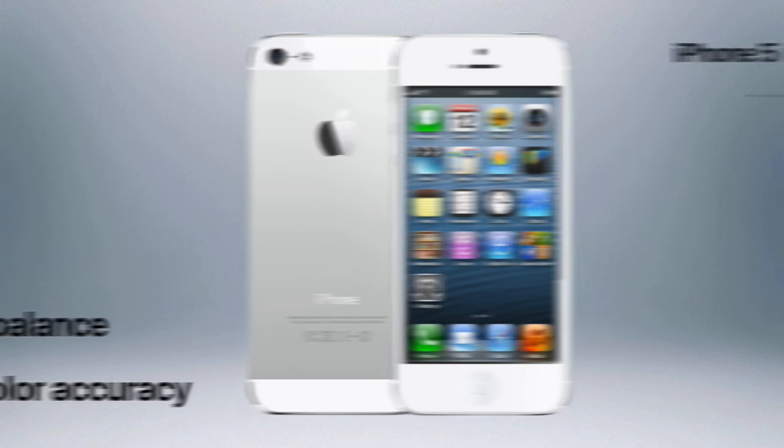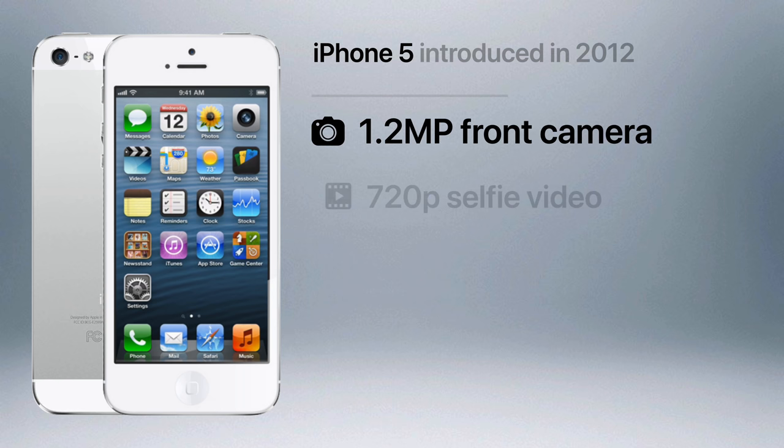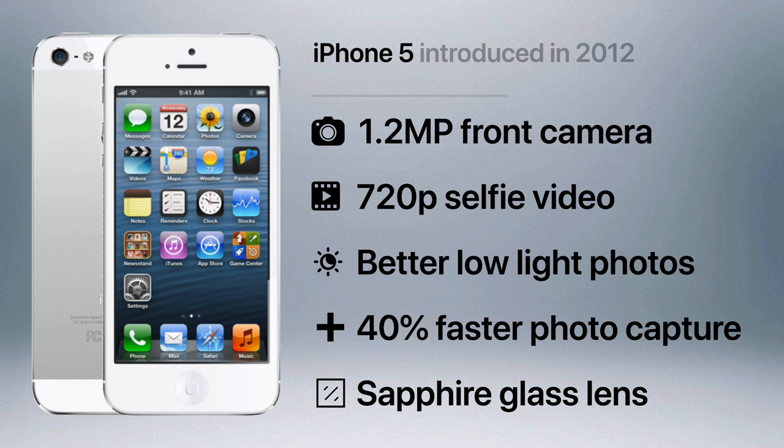The iPhone 5 marked the first upgrade to the device's front-facing camera. At 1.2 megapixels, it could record 720p HD video and take much higher quality photos. The rear camera featured improved low-light performance, 40% faster photo capture, and a sapphire glass lens cover that was harder and more scratch resistant, although it did cause a purple hue when taking photos with a strong light source.